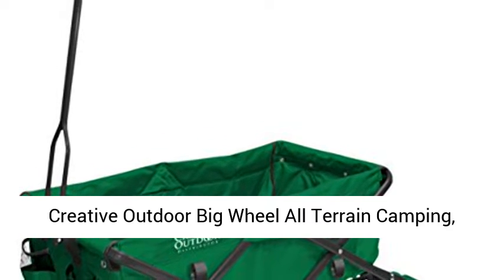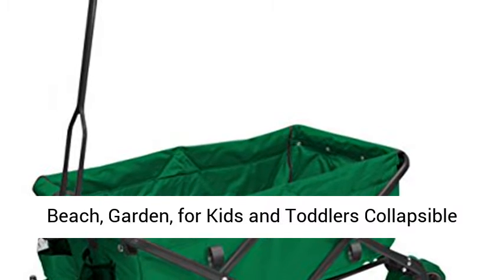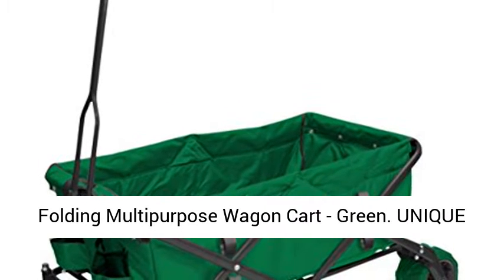Creative Outdoor Big Wheel All-Terrain Camping, Beach, Garden, for Kids and Toddlers Collapsible Folding Multi-Purpose Wagon Cart, Green. Unique Features.